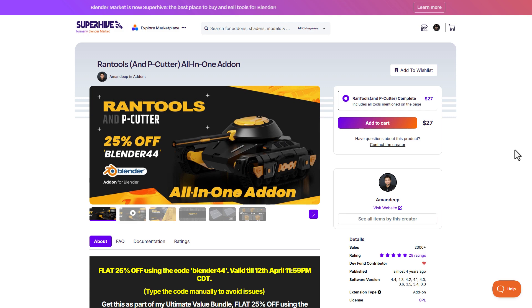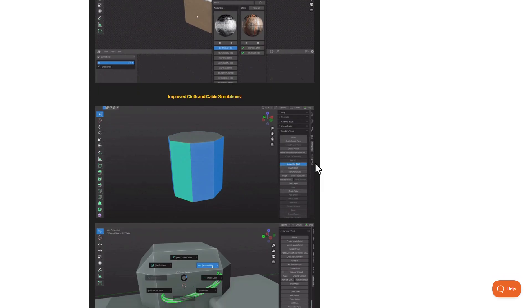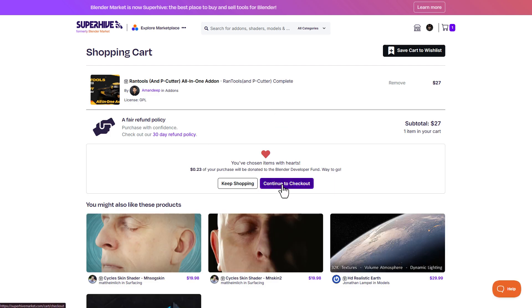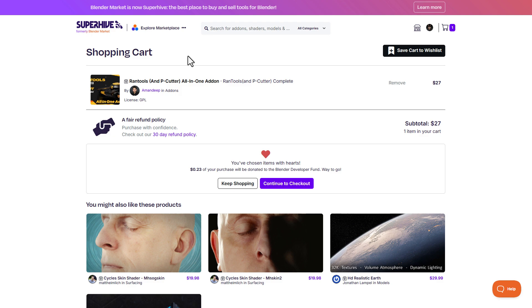MnDeep is currently doing a 25% off on Run Tools, and this is a peak all-in-one tool for those thinking about doing nice environment work or possibly starting to make hard surface models. With the current version now available, you can get this for 25% off. The time on the timer has actually elapsed, however the coupon code is still available. All you need to do is put it in your cart, go to the checkout section, and drop in the coupon code. The coupon code is Blender44, and once you click apply coupon code, you'll notice the discount is now applied.